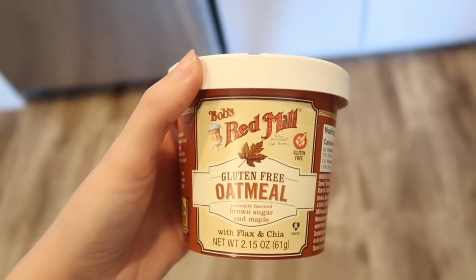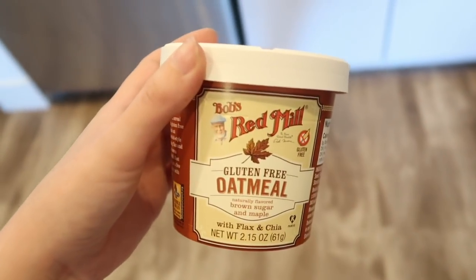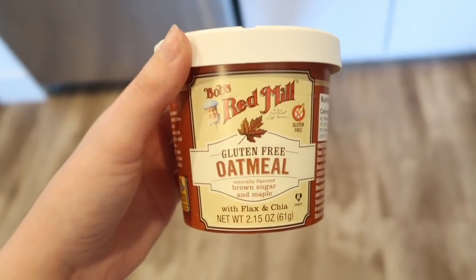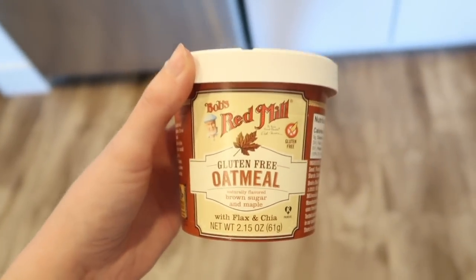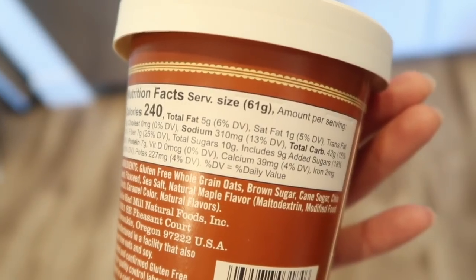I found this gluten-free oatmeal at Target. It comes in its own little serving — you just heat it up and it tastes pretty good. It has flax and chia in it. It's a great breakfast that will keep you full. It has 10 grams of sugar.